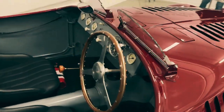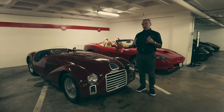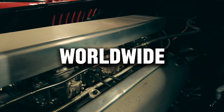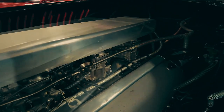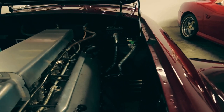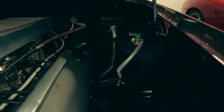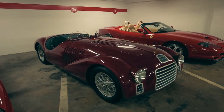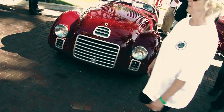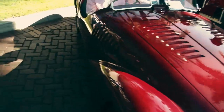Decades later, the Ferrari 125S remains a timeless symbol of automotive excellence, revered by collectors and enthusiasts worldwide. From its humble beginnings to its enduring legacy, the Ferrari 125S continues to captivate hearts and inspire generations — because greatness knows no bounds when passion is your driving force. Ferrari 125S: where the past meets the future of automotive excellence.